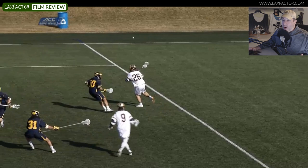He's not a huge guy — he's a little guy — but he's strong. He's able to get his hands free without necessarily beating his man. So there's a lot of upside to Ryder Garnsey's dodging game. Let's take a look.